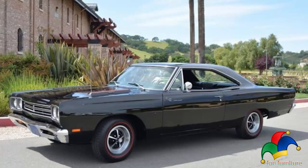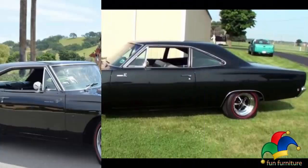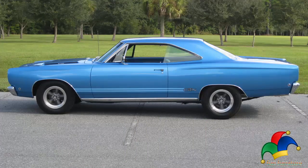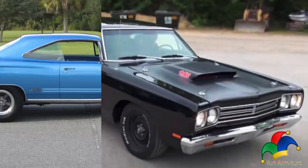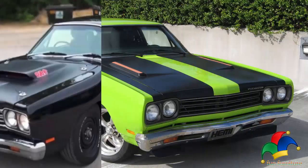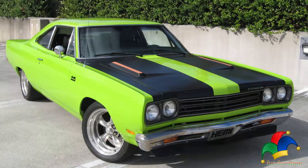Color options for the Roadrunner included Performance Red, Bahama Yellow, Rally Green, and Vitamin C Orange. Later in production, all the Dodge colors became available, and some were finished in white, limelight, and sunflower yellow. The interior was restricted to just black or white with an optional vinyl top.